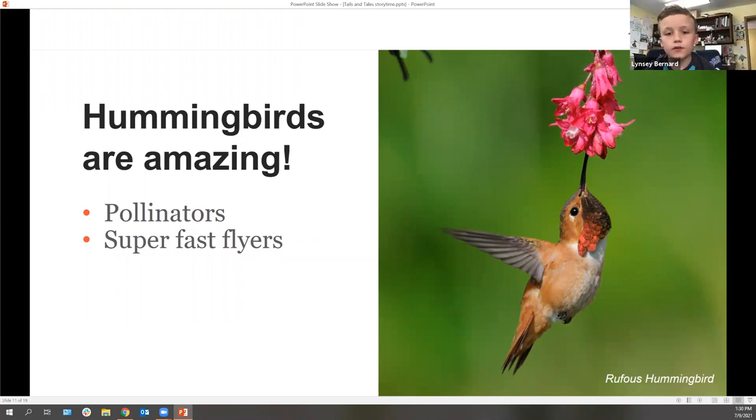They're also the only bird in the world that can fly backwards! They can stand still and fly, fly backwards, and they have super fast wings. They kind of dart all over the place. It's crazy. We're going to do an activity about how they fly.